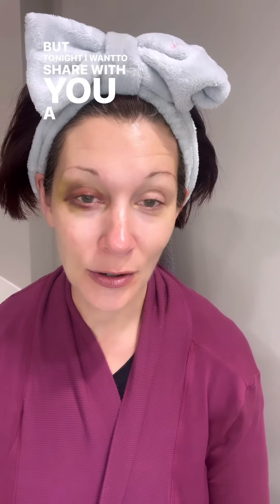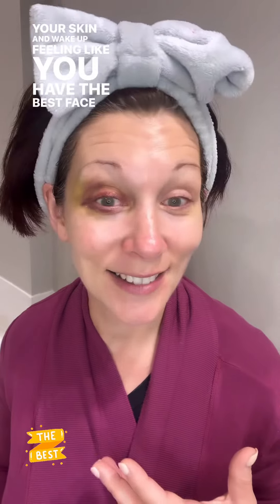Tonight I want to share with you a great evening routine to help hydrate your skin, minimize your pores, plump your skin, and wake up feeling like you have the best face ever.